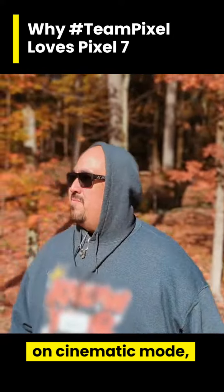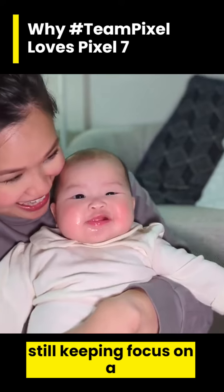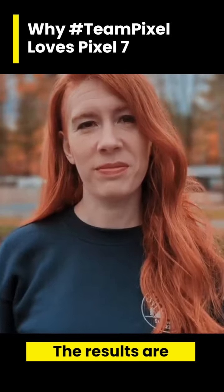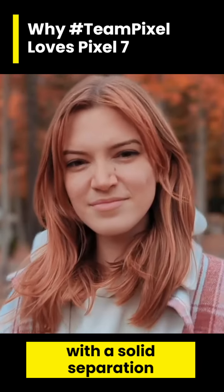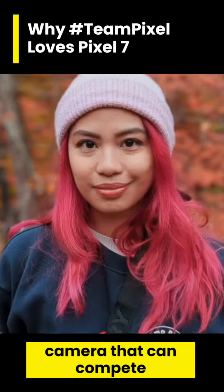The other new feature is cinematic blur, which is Google's take on cinematic mode. It uses software to simulate a blurry out-of-focus background while still keeping focus on a subject. The results are flattering bokeh with solid separation between your subject and the background. It has a really good camera that can compete with any flagship.